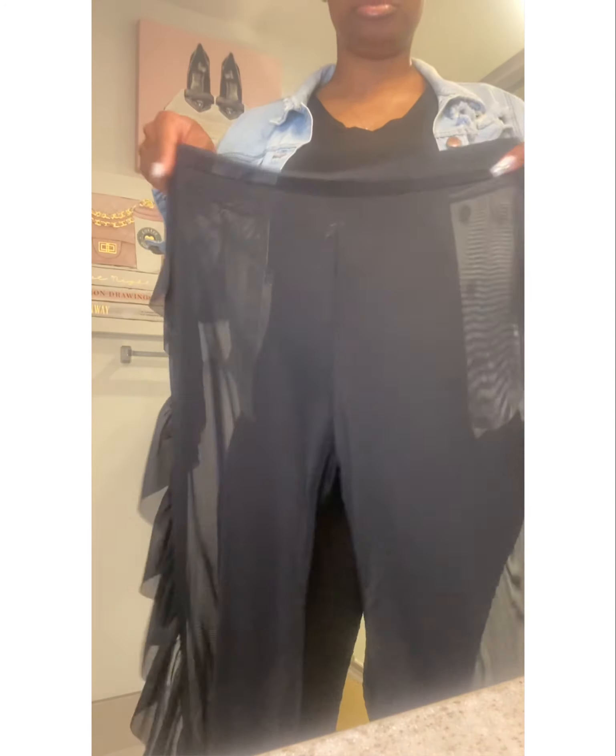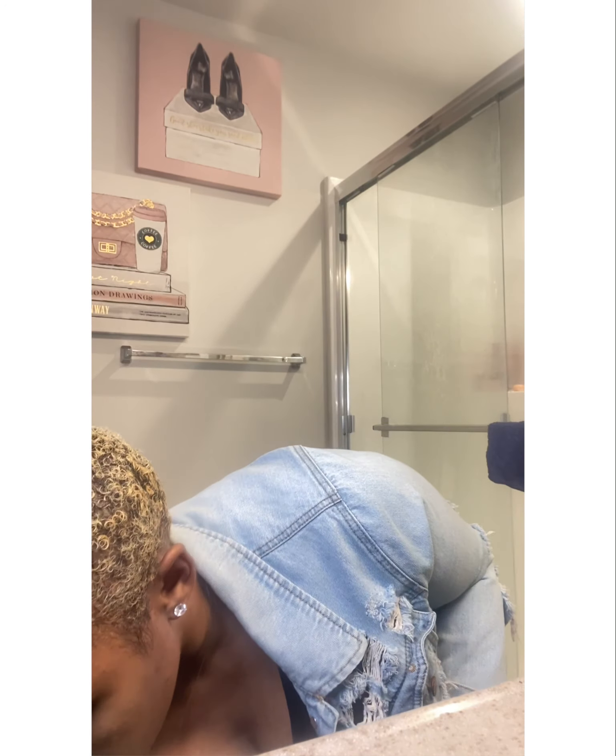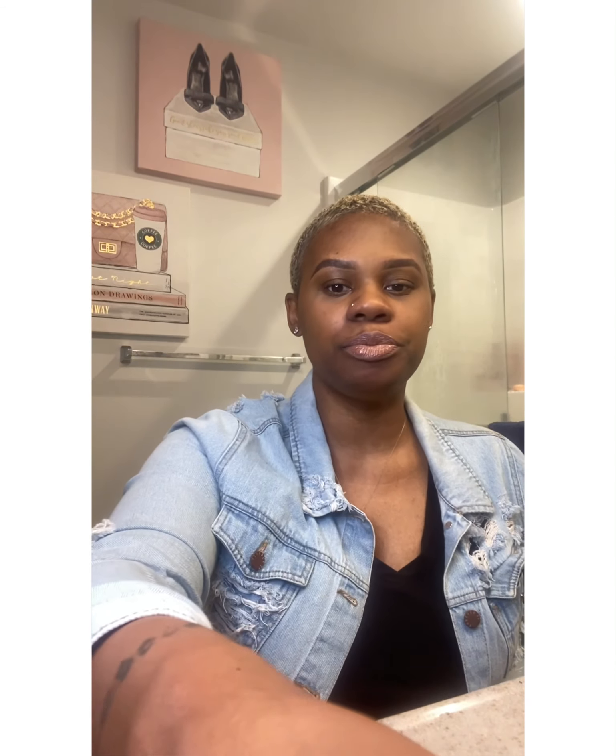I think these would be cute as a little cover-up. That is my purchase from SHEIN — I just wanted to do a quick little video for the girls who need some plus-size swimsuits. You can look on SHEIN; I'll put the name of the swimsuits, the cover-up, and the price in the description box. Talk to y'all later, bye!